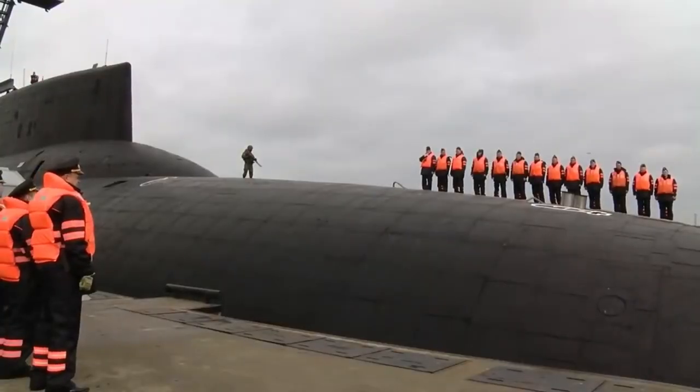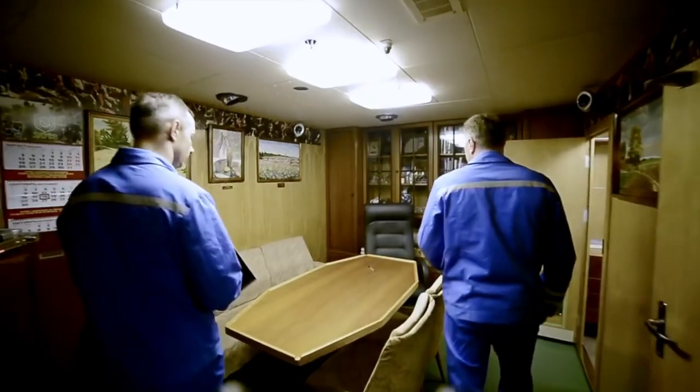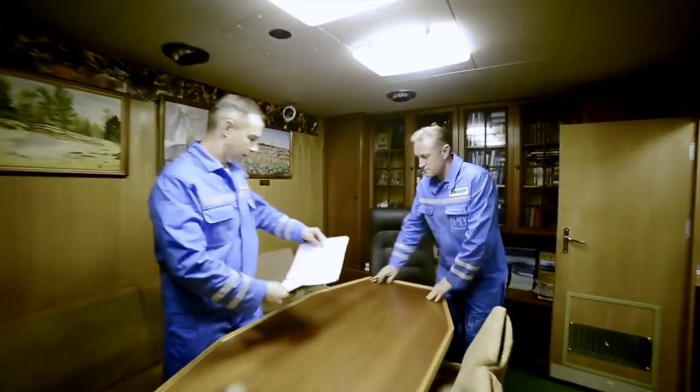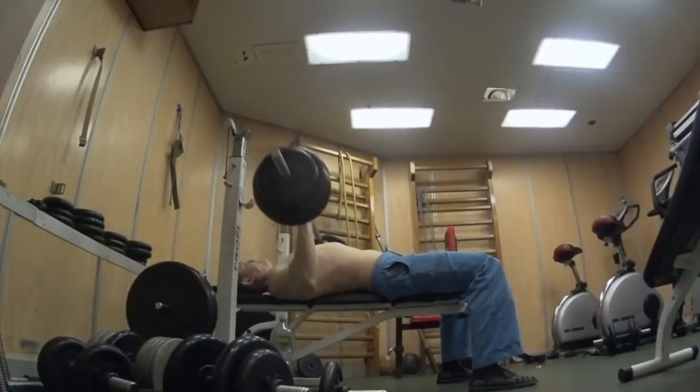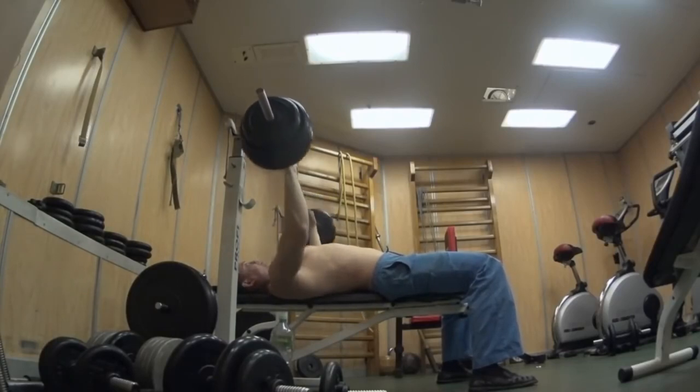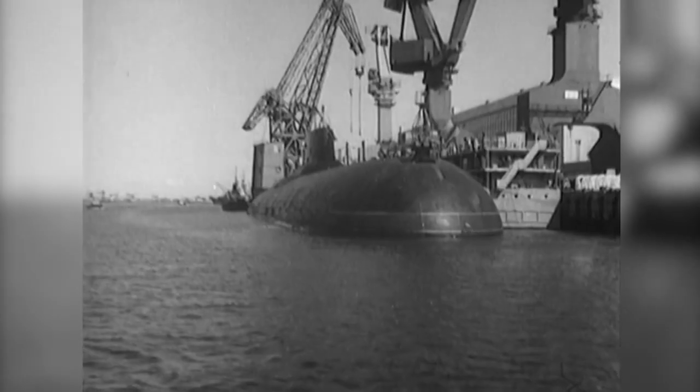As for crew accommodation, there are comfortable living conditions aboard the Typhoon submarine. The crew is accommodated in small cabins; the command staff lives in cabins for two or four people, which have all necessary amenities including wash basins, TV, and air conditioning. For crew recreation, there is a gymnasium, a heated swimming pool, a solarium, a sauna, a seating area, and two staterooms — one for officers and one for midshipmen and sailors.